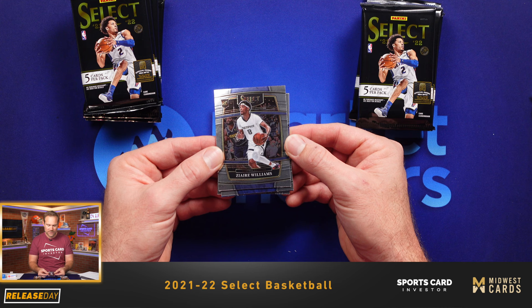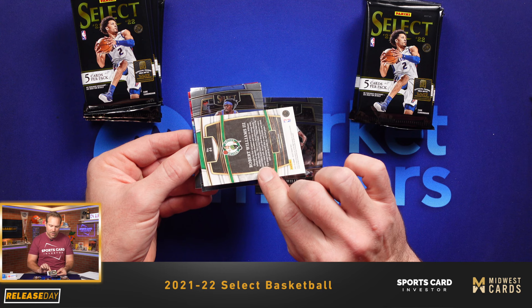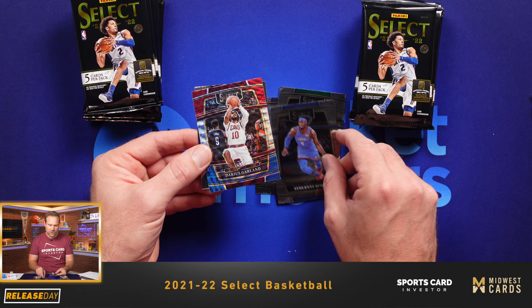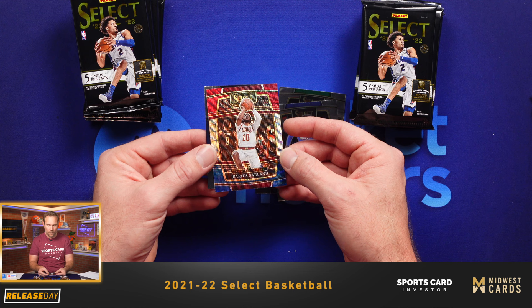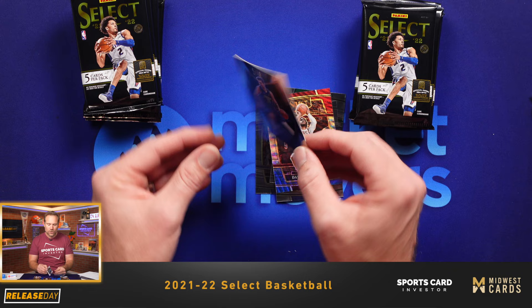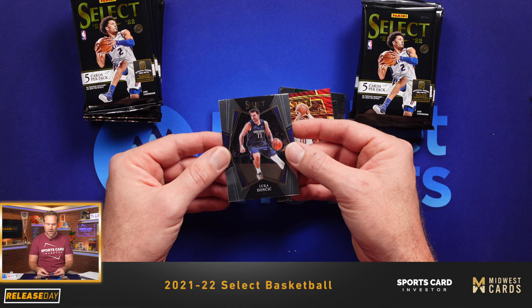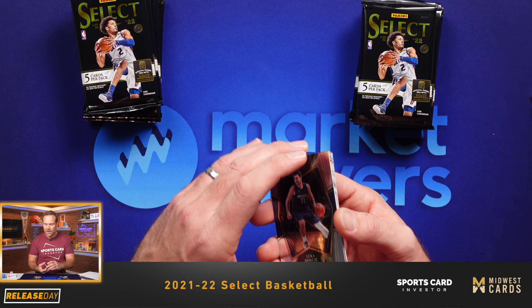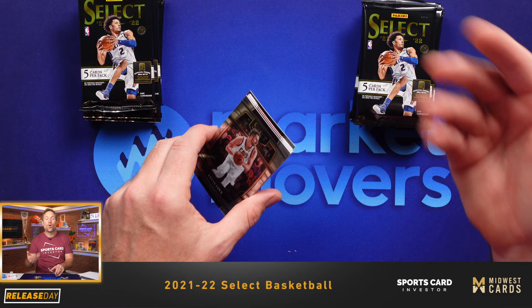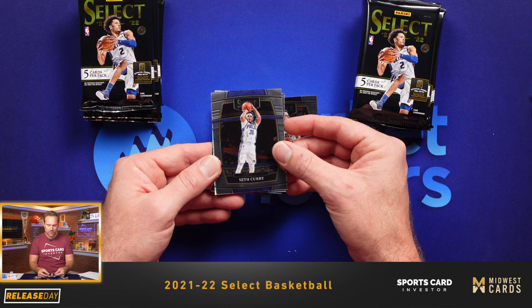Let's get started with our first pack. This concourse level design is the base design and the least valuable of the three cards. Here's a tri-color of Darius Garland — a player a lot of people have hope for with the Cleveland Cavaliers, a good up-and-coming player. Those tri-colors are not numbered. And then we have a Luca — you can notice the card design looks slightly different — that is the premier level, the second tier. The courtside level, which we haven't seen yet, those are the ones we're really going for. Courtside Silvers are some of the best cards to get. I love the courtside Silvers.